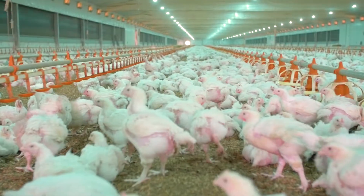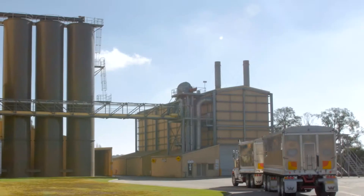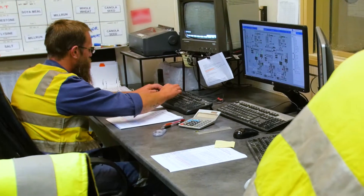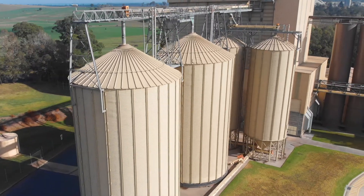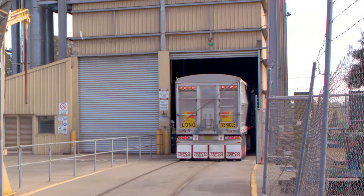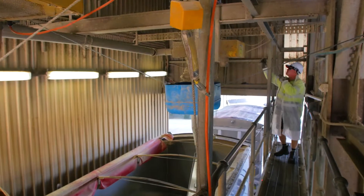Thousands of tonnes of feed is consumed by Australian poultry flocks every day. Everyone involved in its manufacture and delivery plays an important role in the production of safe, quality chicken feed. Chickens can be susceptible to diseases unknowingly carried and spread by people, vehicles, equipment and pests.